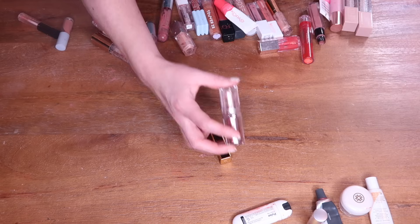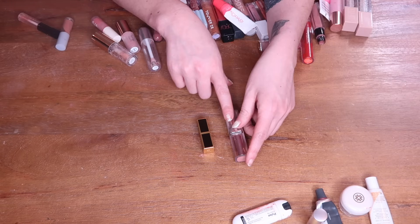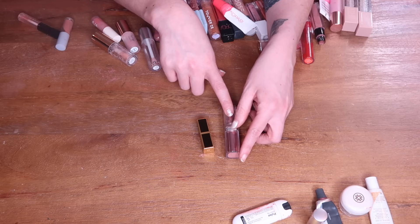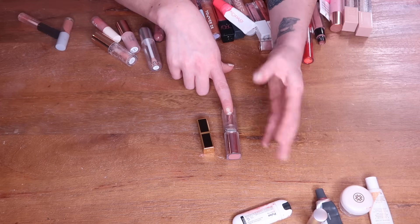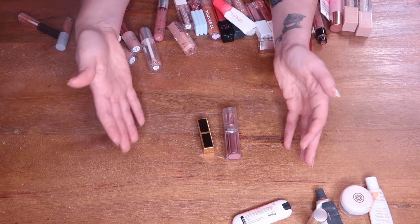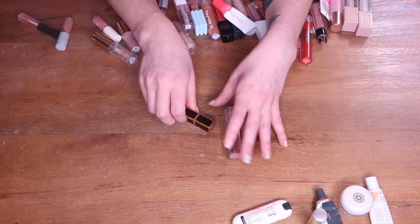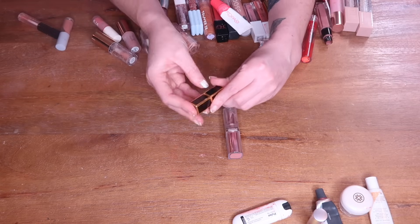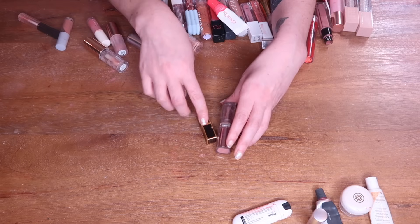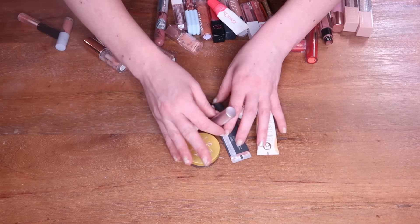I have two lipstick empties. The L'Oréal Glow Paradise in Beige Eden — I'd definitely consider purchasing again. I really like L'Oréal lipsticks and this line has a satin glossy finish. Beige Eden was a favorite nude shade for me. I also finished a mini Tom Ford lipstick in Indian Rose — really beautiful, and I also used it as a cream blush. So excited to have two lipstick empties.